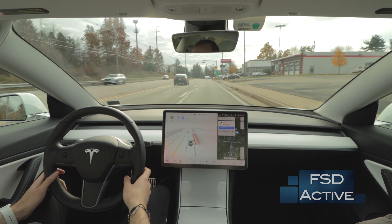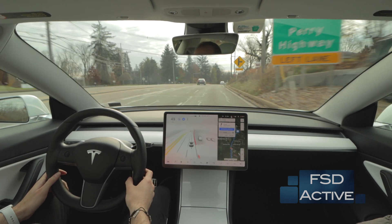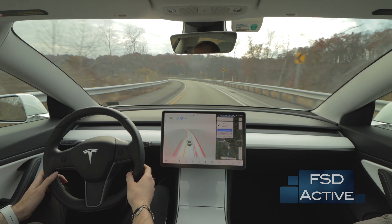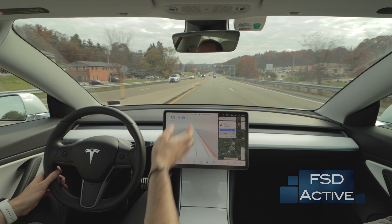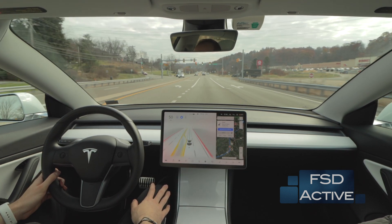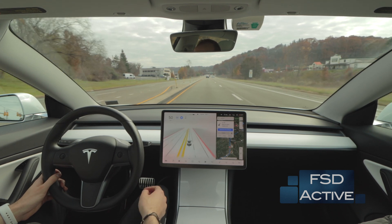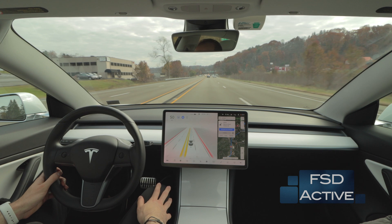At this point I'm going to bump up our speed just so we can stay with the flow of traffic. Here at this lane split, the car doesn't really have a rhyme or reason in terms of what lane it picks. I've noticed about 50% of the time it chooses the left lane and the other 50% it chooses the right lane. In this case there was no traffic to pass, so it's kind of arbitrary in terms of what lane it ends up in.